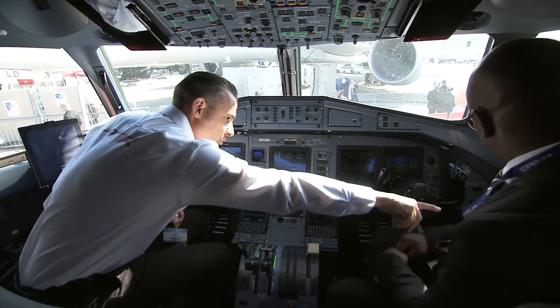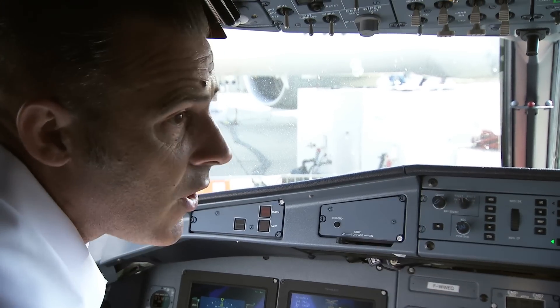During visits I try to explain the different systems, mainly in the cockpit, talking about the avionics.